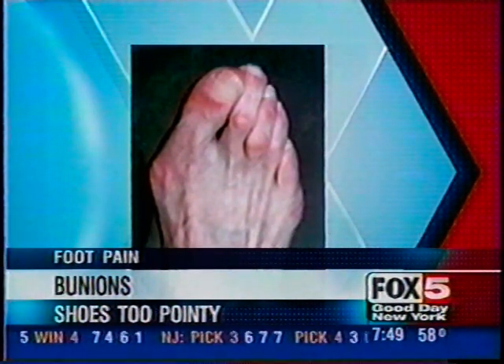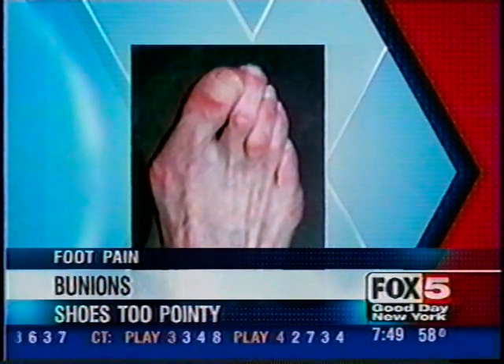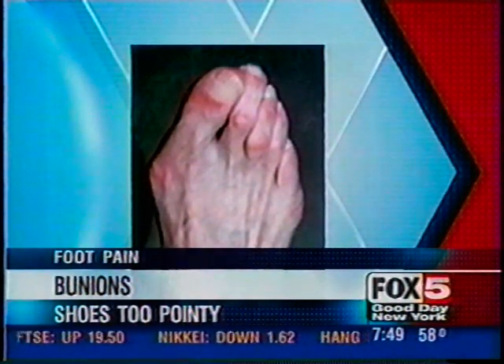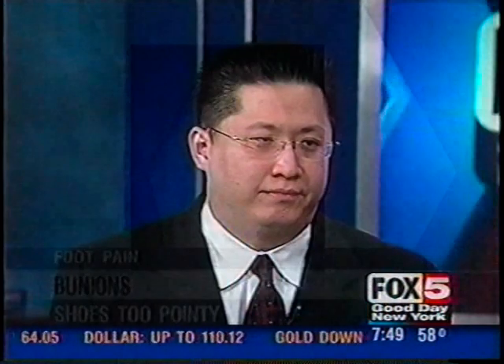The bunion is the bump by the big toe. Often associated with the bunion, you can see the second toe — you often get hammer toes associated with it. But they can be corrected. If they become painful, you absolutely should not walk around in pain. You absolutely can have it corrected.